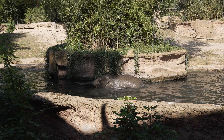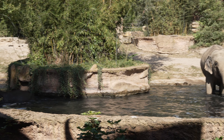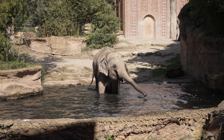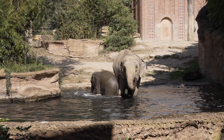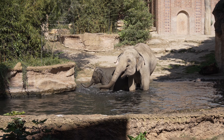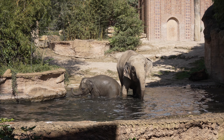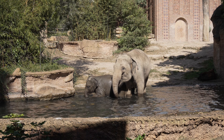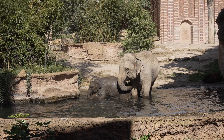Die Astra steht jetzt hinten auf der Anlage bei den Bullen, weil sie sich leider nicht ganz so gut mit unserer Rani versteht. Das kann bei so intelligenten Tieren wie Elefanten öfter mal passieren, dass einfach die Sympathien nicht wirklich matchen. Aber das ist nicht das große Problem, denn die Astra hat ja gute Gesellschaft hinten mit den Bullen, das sind sehr liebe Bullen. Und über die Nacht geht sie auch zu ihrer besten Freundin, der Kehwan, damit sie auch ihre sozialen Kontakte in der Herde pflegen kann.